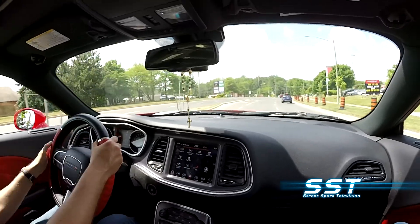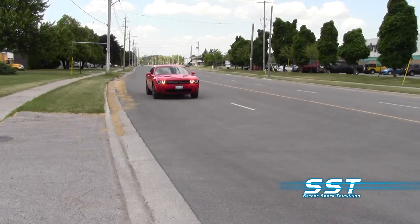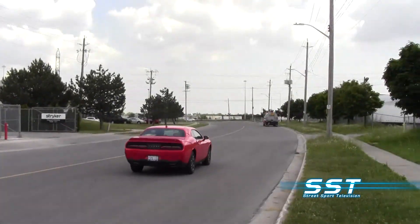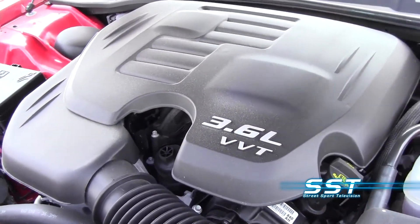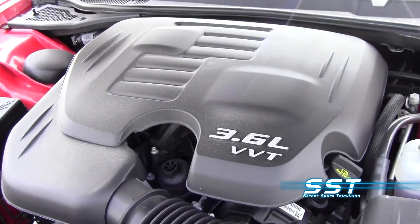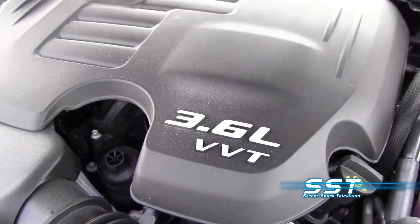If you want the all-wheel drive option in a Dodge Challenger GT, you will have to settle for the 3.6-liter V6 Pentastar engine. And there it is — the heart of the beast. A 3.6-liter V6 engine with variable valve timing. But don't let that deceive you. You may have a V6, but it pumps out 305 horsepower. It's a pretty impressive machine.